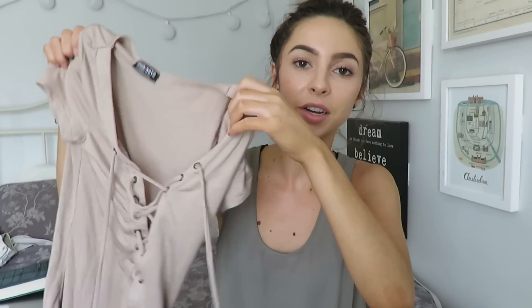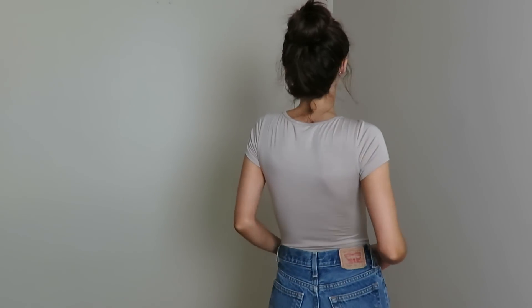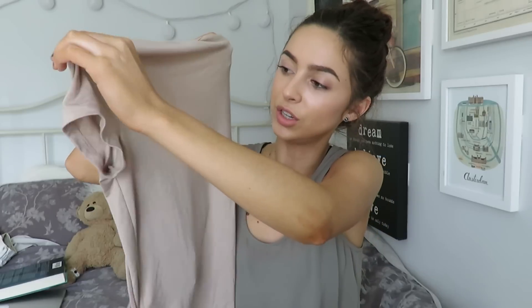I got everything in an extra small, if you're wondering what size I ordered. The next bodysuit is this one and I really really loved it — nude is so in right now, like nudes and blacks together. This one is a t-shirt bodysuit with lace-up detailing at the front, and it's just really really pretty. I would love to wear this with high-waisted jeans in the fall. Lace-up is so in right now.